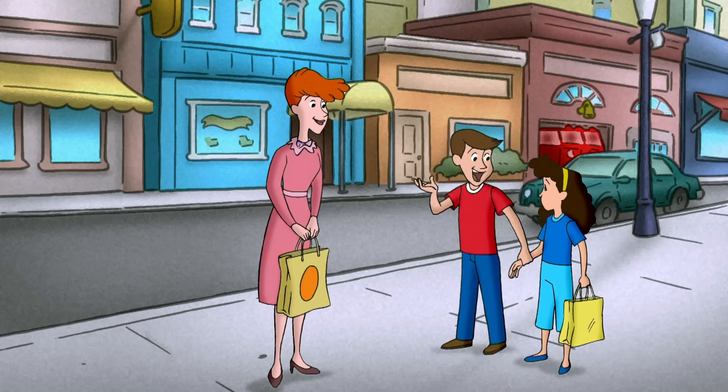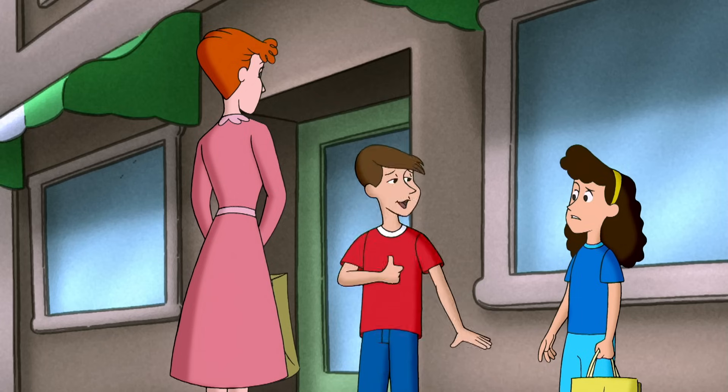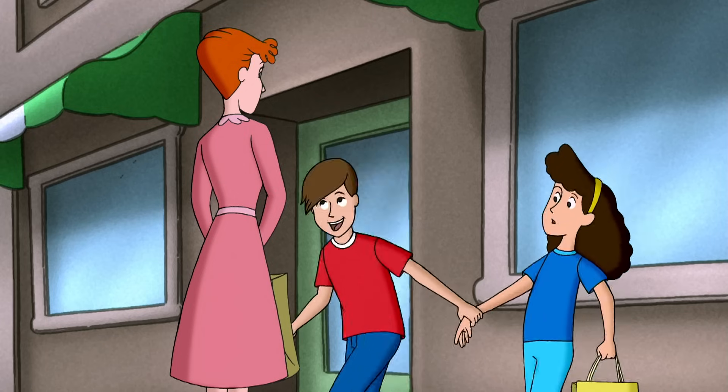Aunt Margaret, let me take Betsy shopping. I love shopping. Oh, really? Sure. Plus, I know what all the cool kids wear. See ya!